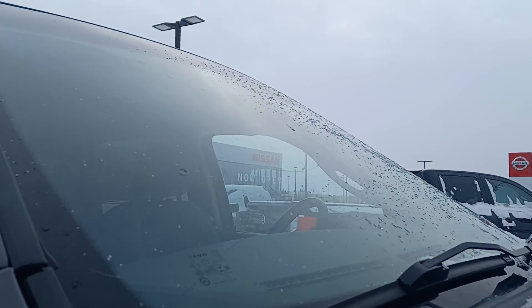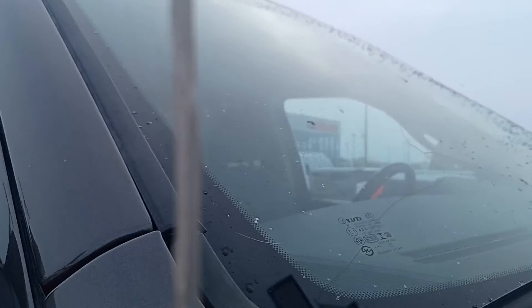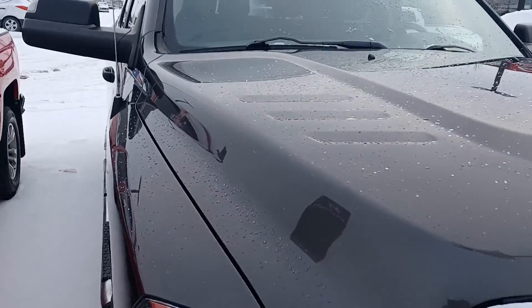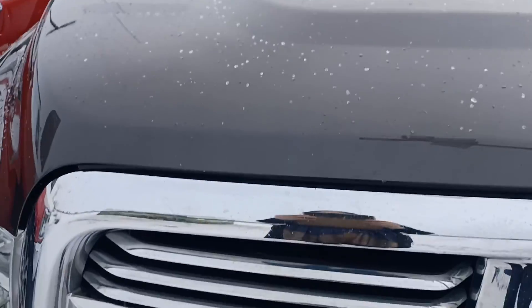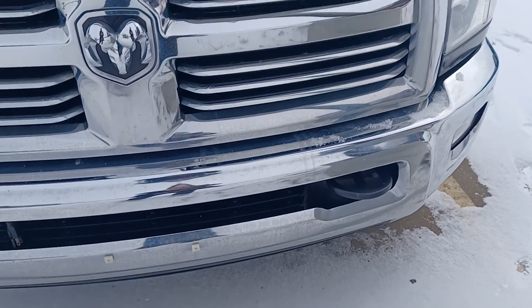So as you can see there is a crack in the windshield right there — goes across. But I'm sure that's something I'll be taking care of because it is in the driver's view. There's only one little tiny chip on the hood. The rest of the hood is in beautiful condition. Grille looks great.